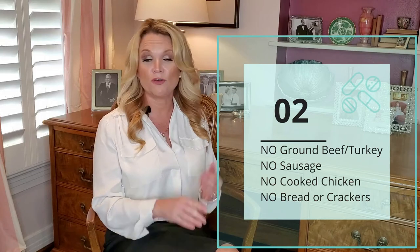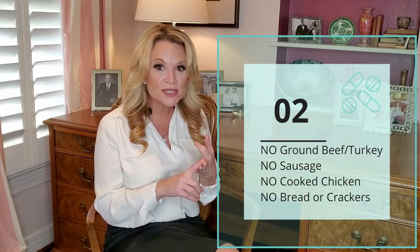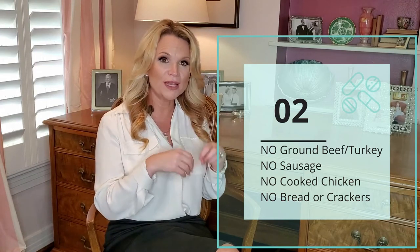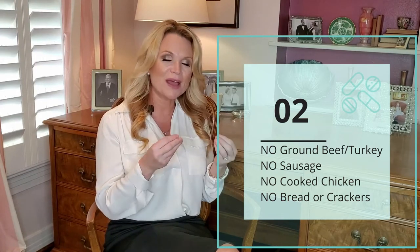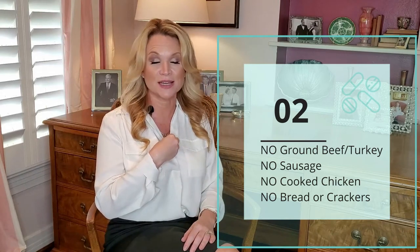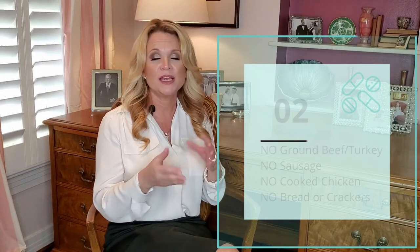Some other foods to avoid during the three-week post-op diet: I don't want you doing any ground beef, ground turkey, or any sausage. I would also stay away from boiling or grilling chicken — that might be a bit too dry and is going to get stuck in your stomach and inside your esophagus. A better option if you want to do chicken is one of those prepackaged options like canned chicken or chicken in a bag.